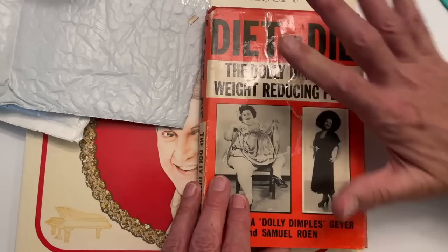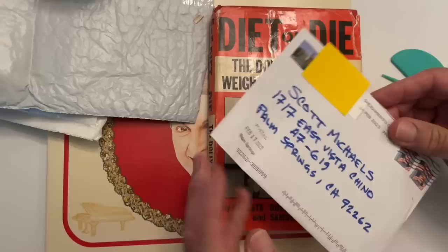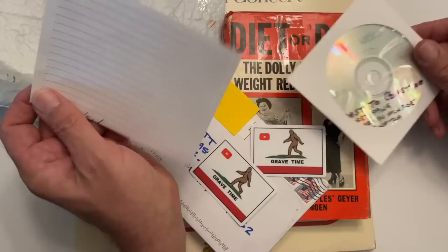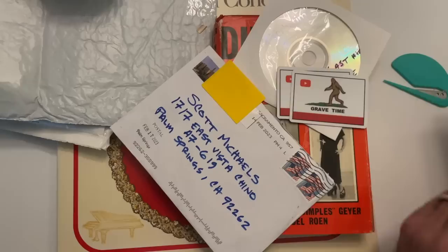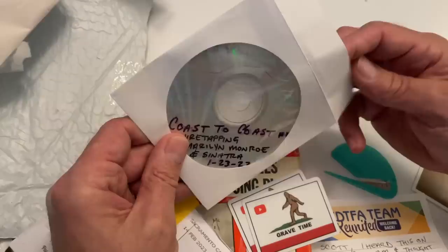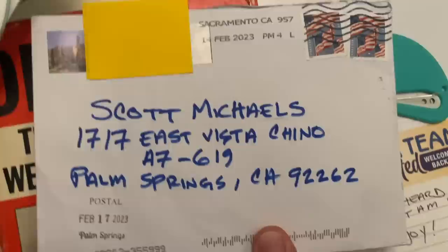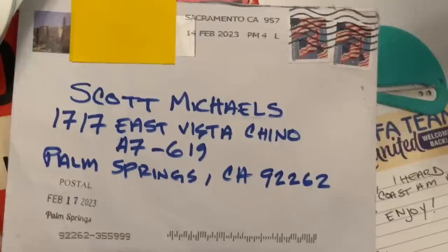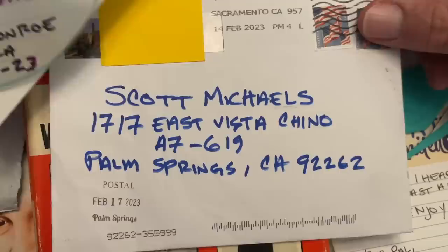Christian — my buddy Christian, who has Grave Time. He's a grave hunter and he's always sent me such cool things. He sent me this — came in the mail, I haven't opened it yet. The note says: 'I heard this on Coast to Coast AM and thought of you. Enjoy, your pal Christian.' And this is Wiretapping Marilyn Monroe and Sinatra. Interesting. I will give this a listen, Christian. So this is my address, you guys — if you want a free Death Egg sticker, send me an envelope with a stamp on it addressed to yourself, and I'll send you a free Death Egg sticker. And everyone, seriously, I have such nice friends. Thank you very much.